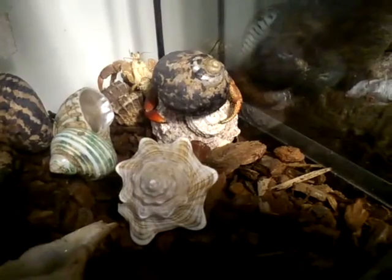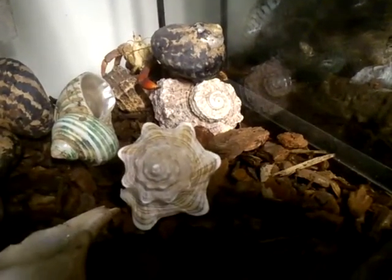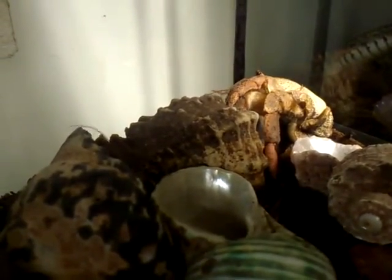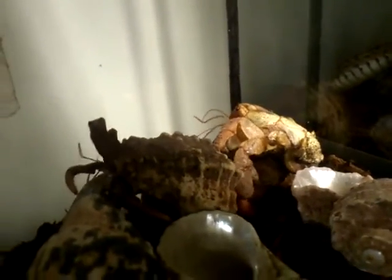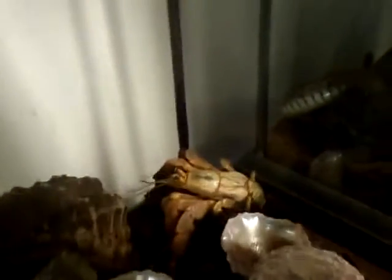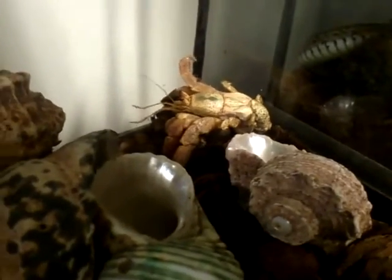It would seem that the hermit crab that's just moulted has chosen this brown, quite knobbly shell at the back, but in a slightly amusing turn of events, as you can see here, it is already occupied by another hermit crab. Without a shell for protection, this hermit crab would be very easy prey.